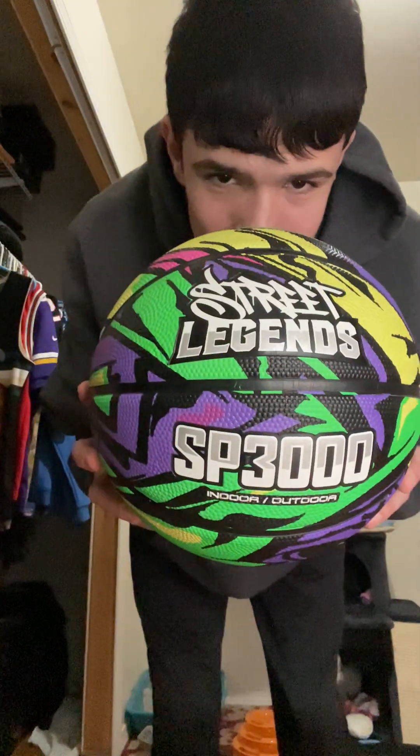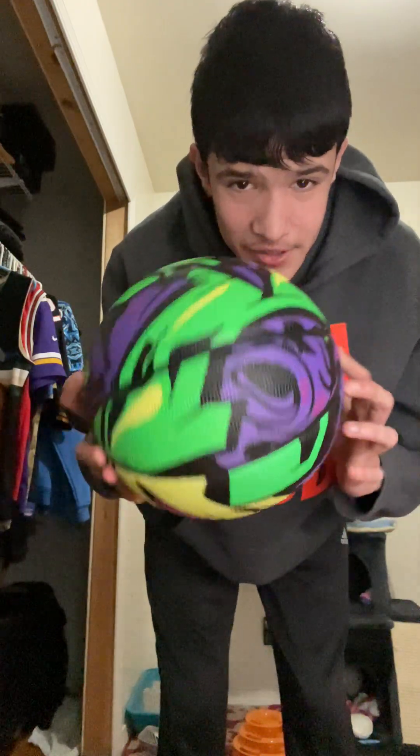There were some cleats that I got but I can't find them right now. I also got this basketball — brand new Street Legends SP 3000, used it a couple times. It's an indoor-outdoor ball. I bought this with my own money a couple days ago.